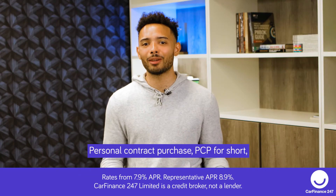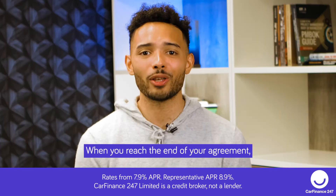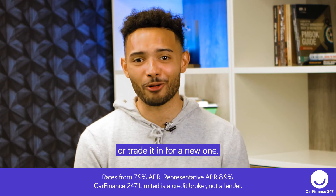What is PCP car finance? Personal contract purchase, PCP for short, is a type of car finance that gives you options. When you reach the end of your agreement, you can choose whether you want to buy the car, give it back, or trade it in for a new one.